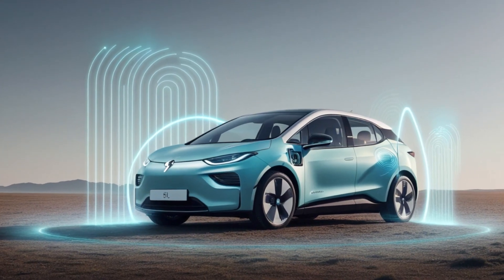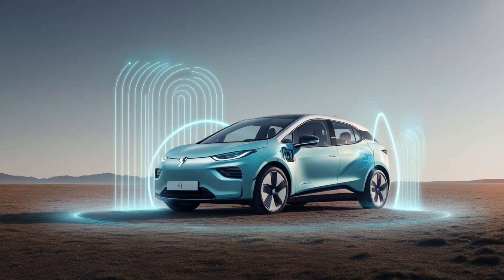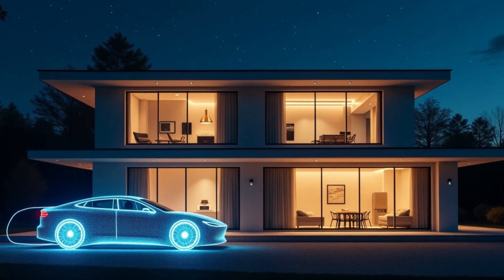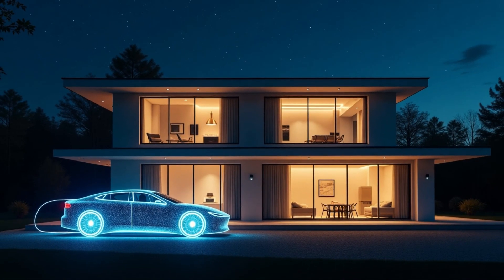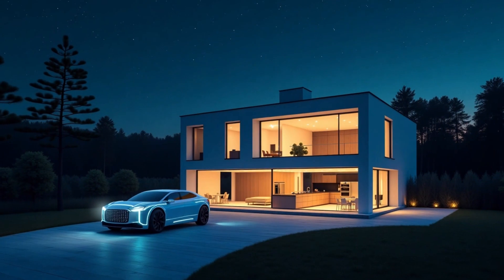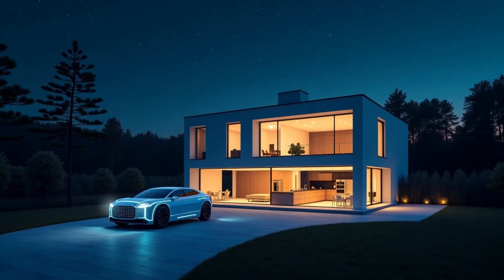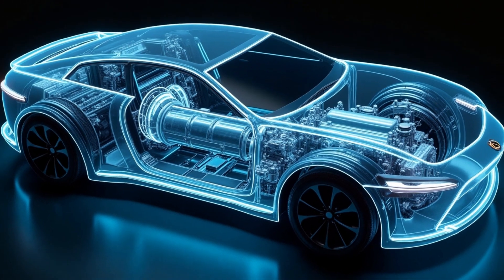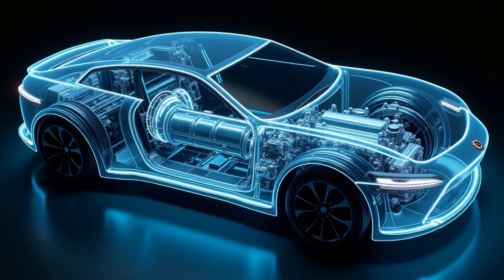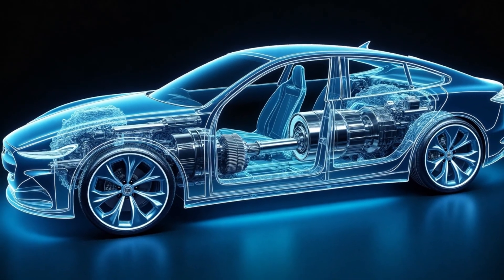Beneath the hood, the car features a permanent magnet synchronous motor (PMSM) producing 270 horsepower with 400 Nm of torque. It accelerates from 0 to 100 km/h in just 7.5 seconds, reaching a top speed of 220 km/h. And if you're worried about running out of power, don't be — the vehicle also includes a LiFePO4 battery as a backup, offering an additional 400 km of range if necessary, alongside regenerative braking that recycles energy whenever you slow down.